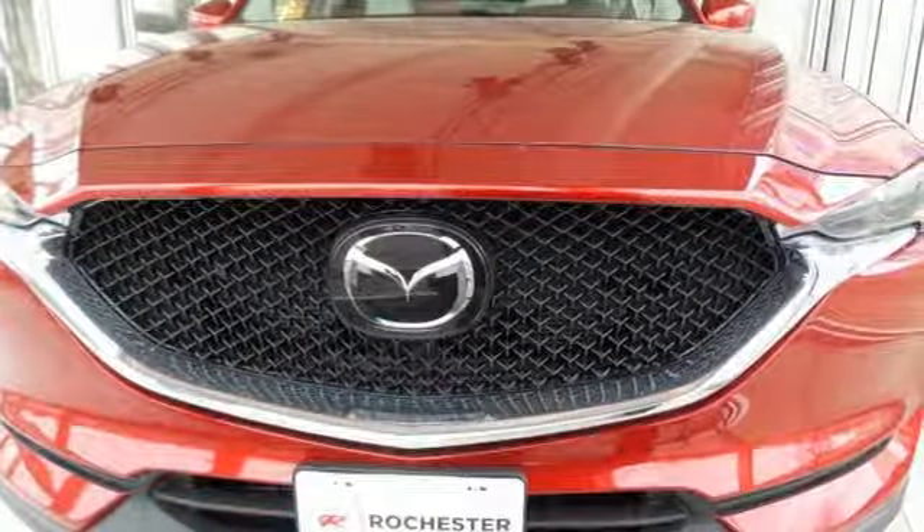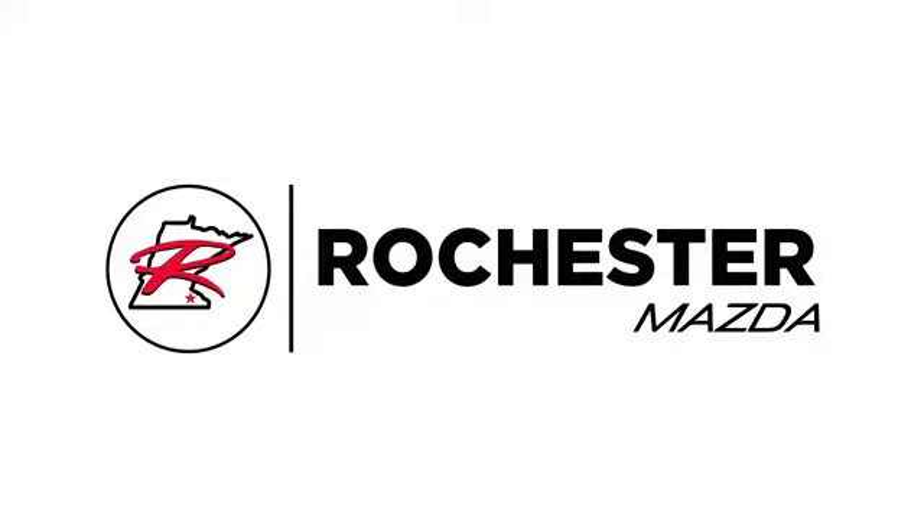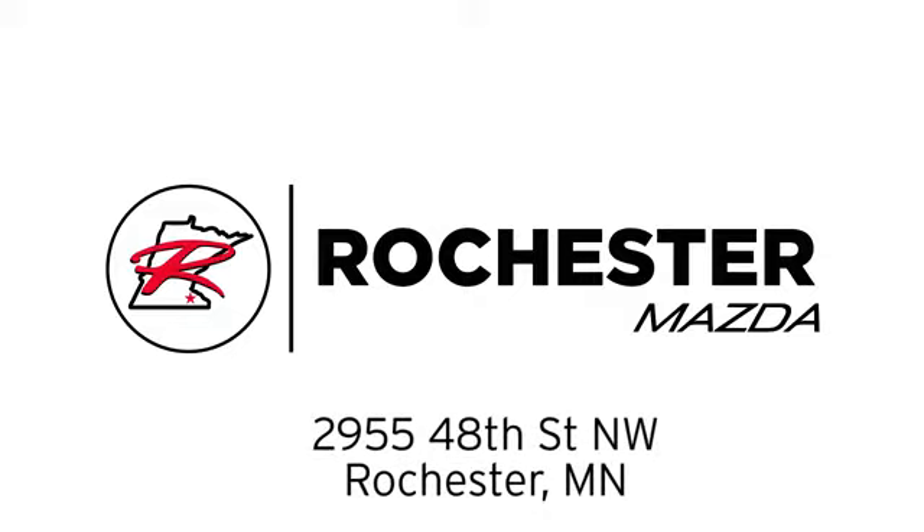Test drive it today. Experience the difference at Rochester Mazda, where you get our best price. Bottom line, we are conveniently located at 2955 48th Street NW in Rochester, Minnesota.